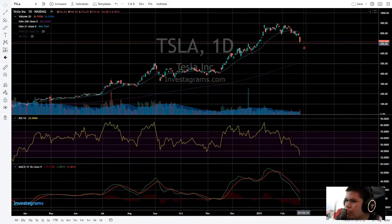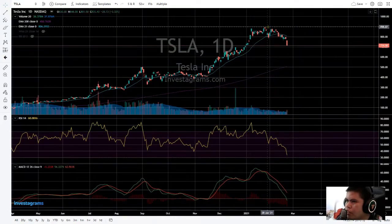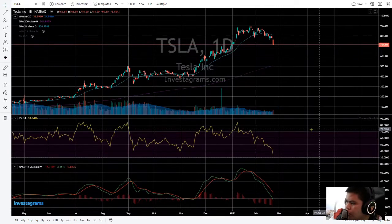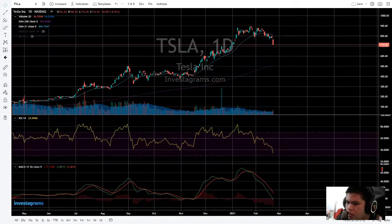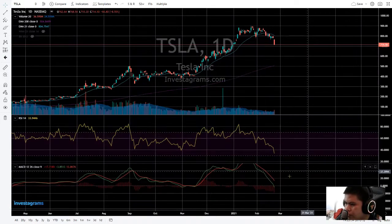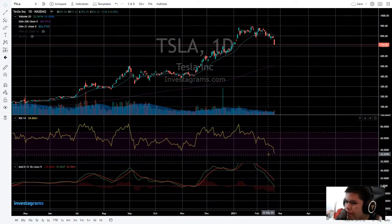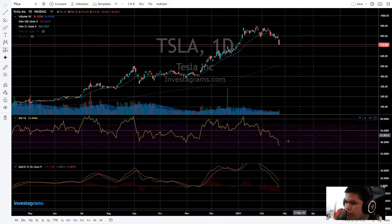It is now trading at $714.50, and at that time it traded as high as $900 USD per share. The RSI is down also 33, B is also crossing and still not moving upward — still going down.